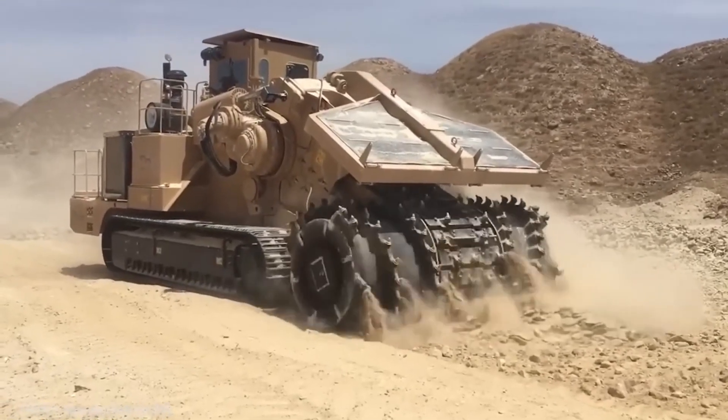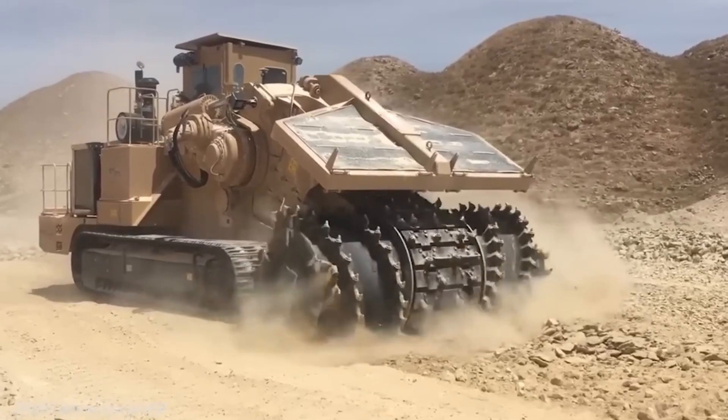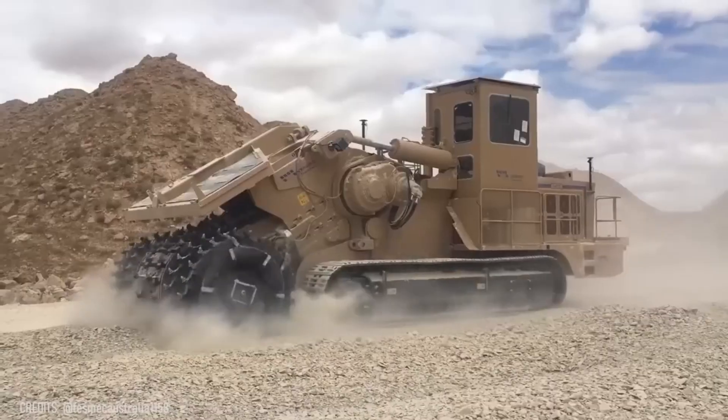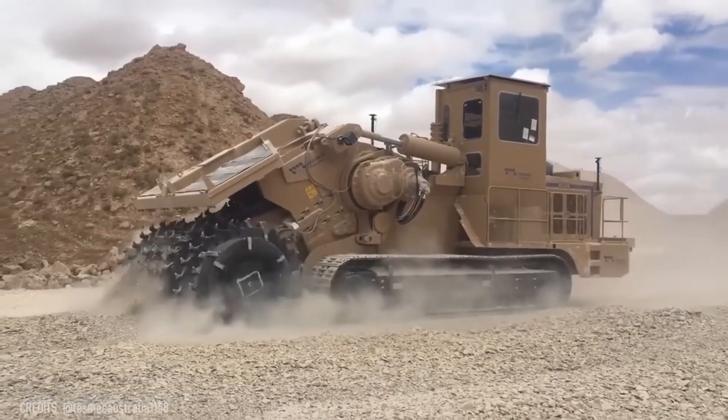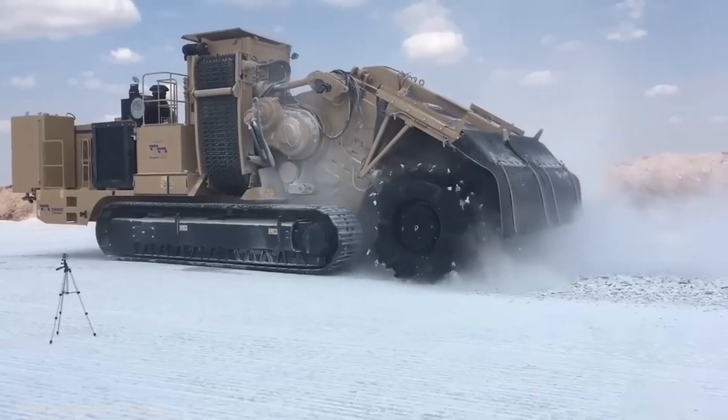Digging through a rocky surface requires enormous amounts of time and effort! Unless you have this awesome TESMAC rock-hawk mining machine! Its sharp head tears through minerals without any problem!